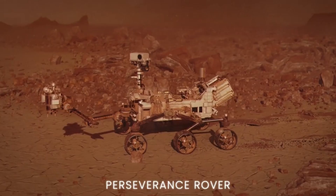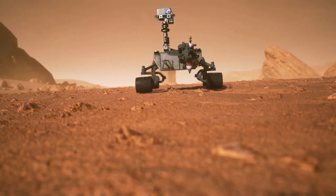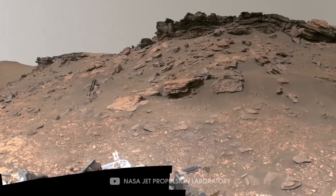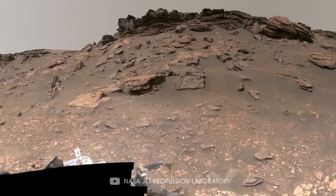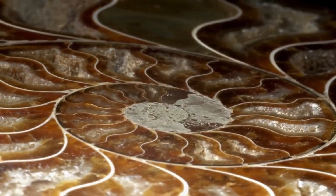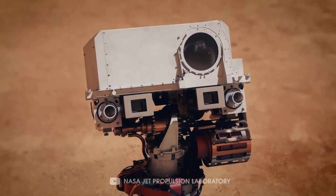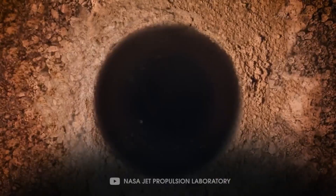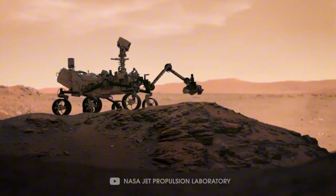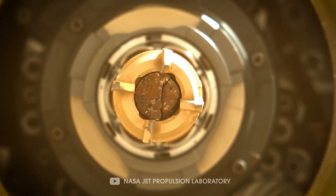NASA's Perseverance rover, which landed in Jezero Crater in 2021, is actively searching for signs of ancient life. Jezero was once a lake, and its sedimentary deposits are ideal for preserving organic molecules and potential biosignatures. Equipped with advanced instruments, Perseverance is collecting rock samples that will eventually be returned to Earth for detailed analysis. These samples could hold microscopic fossils or chemical traces of ancient life, offering a glimpse into Mars' biological potential.